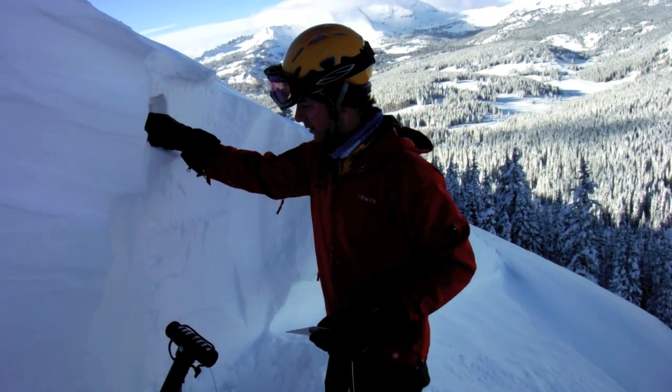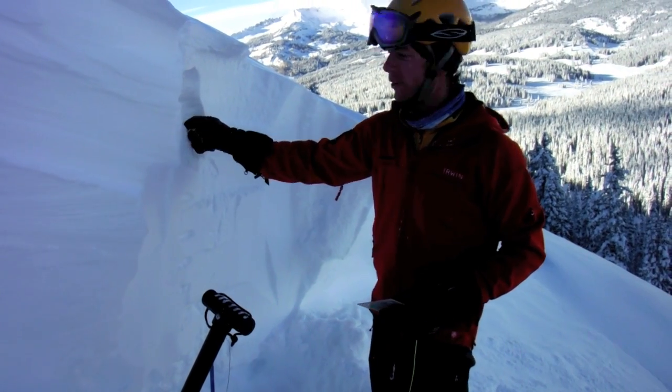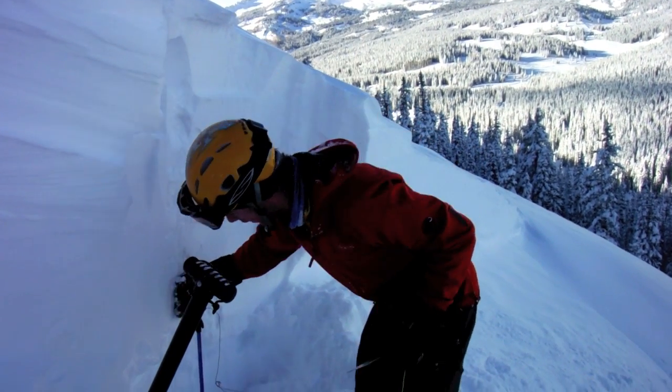What we've got here — this is all the snow that's fallen in the last week. This area has gotten about 50 inches of snow, and then with wind loading it piles it into this spot.